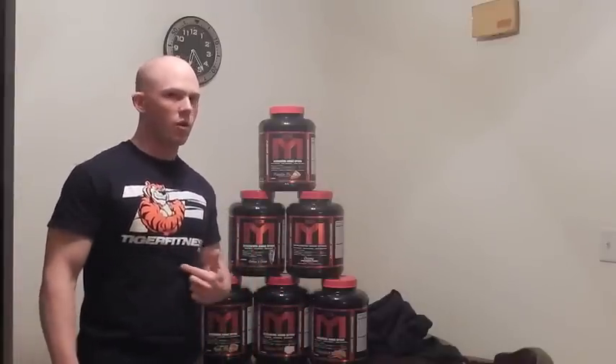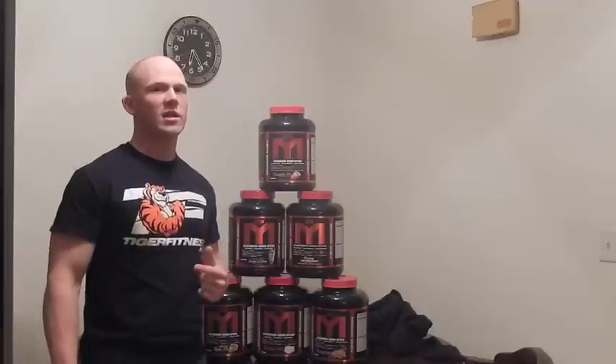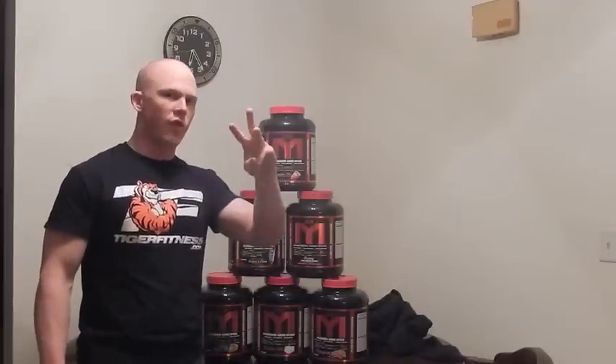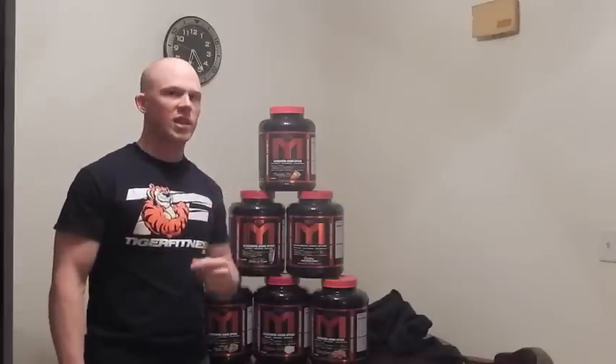If you want to buy your MTS whey, head over to tigerfitness.com — always out there supporting Mark and what he brings to the table. Three new flavors are still on the way, which means three more reviews are still to come. Thanks again, Mark and Tiger Fitness.